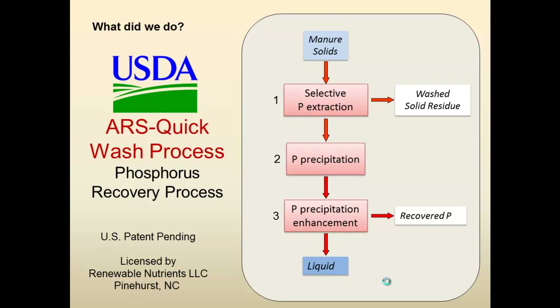With the liquid coming out of that extraction, it's possible to precipitate the phosphorus using alkaline materials like calcium hydroxide. Magnesium can also work really well. Then we do a precipitation enhancement — a third simple step — where we add a flocculant in order to clump the material and be able to recover the phosphorus easily through filtration or a solid-liquid separation device. We have a U.S. patent pending on this process, and it has been licensed to Renewable Nutrients, a small business in Pinehurst, North Carolina, who is trying to commercialize this process.